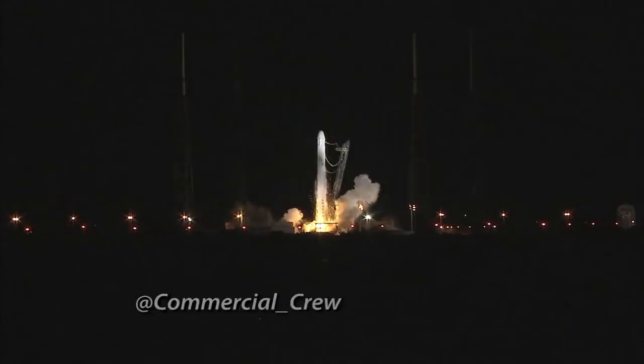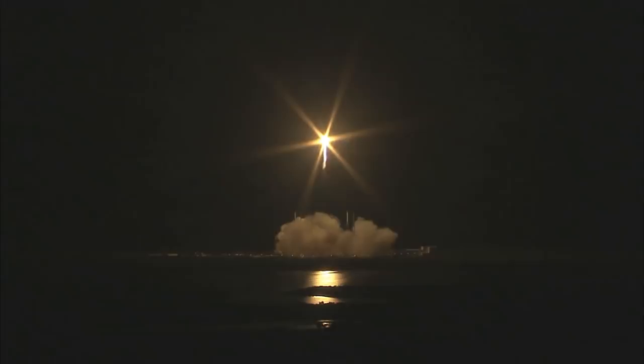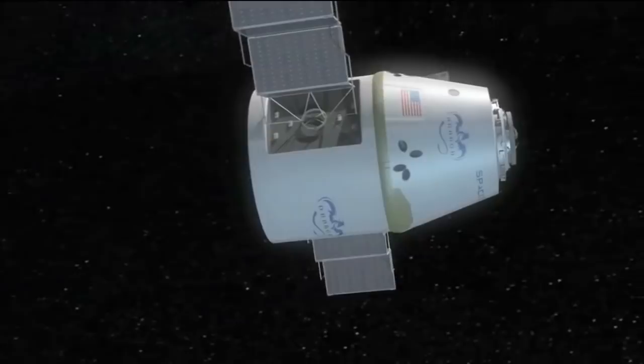This Friday, March 1, is the targeted launch date for the next cargo resupply flight to the International Space Station. Liftoff of the SpaceX Dragon spacecraft's second resupply mission to the ISS is scheduled for 10:10 a.m. Eastern from Cape Canaveral Air Force Station in Florida. Dragon will be loaded with about six tons of crew supplies and materials for science research.